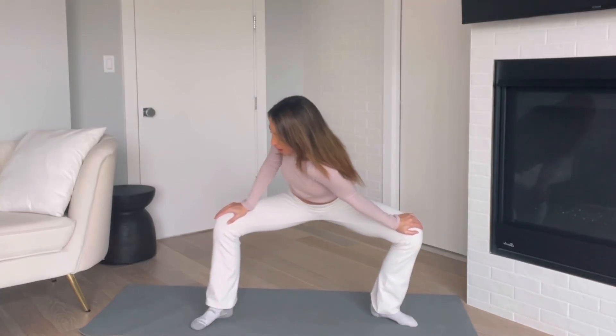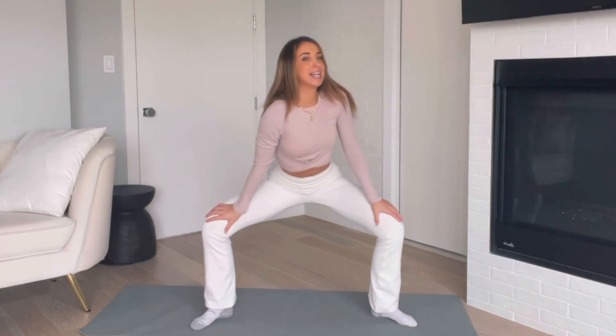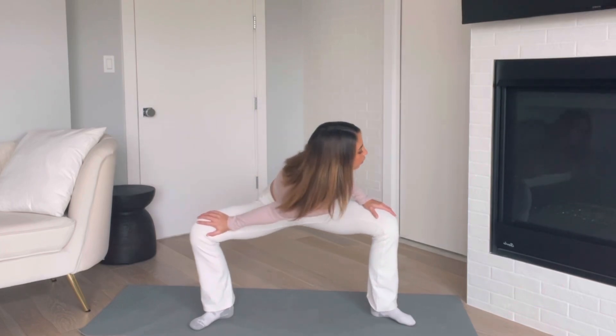Slowly sink down, hold right here, then turn one shoulder in and feel that stretch. Breathe in, exhale, and switch — opening up your hips. This is one of my favorite stretches.